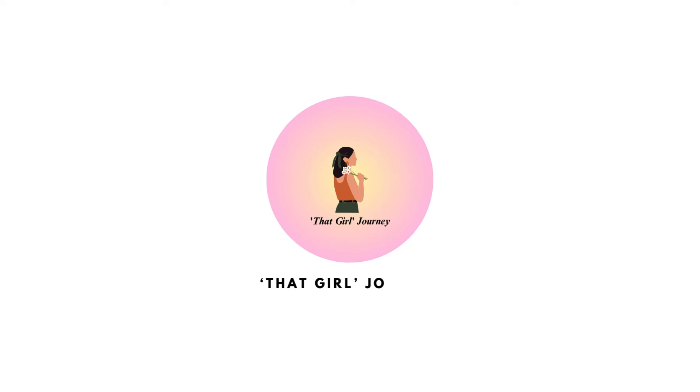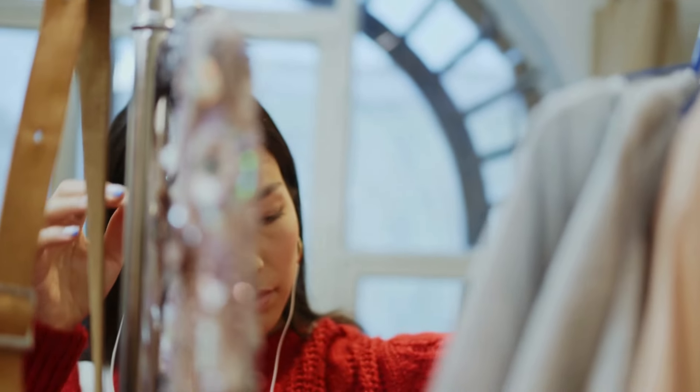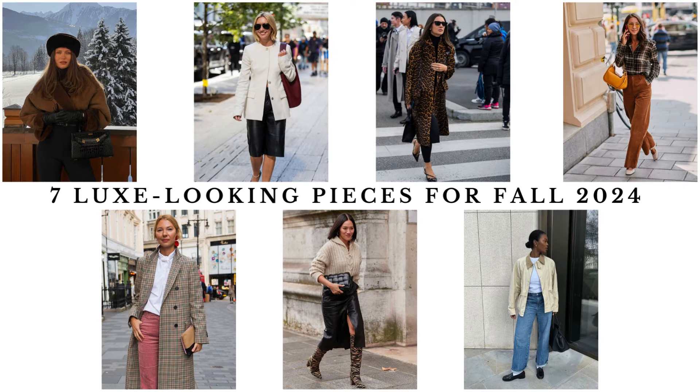Hey ladies! Welcome back to my channel. Have you ever stood in front of your closet, sighing and thinking, I wish I had those wow pieces that make every outfit look expensive? Today I'm sharing seven luxe-looking pieces that will elevate your style this fall 2024.